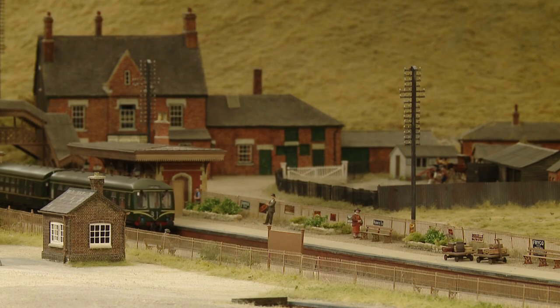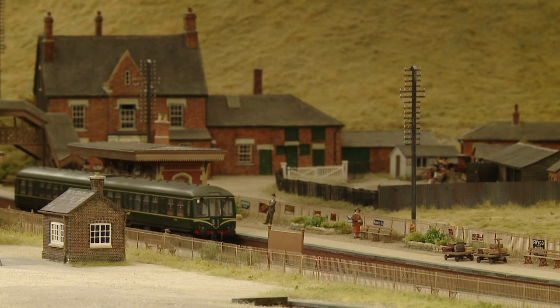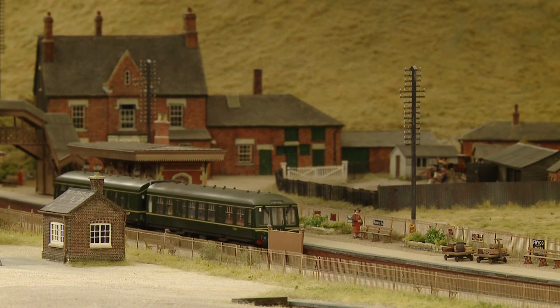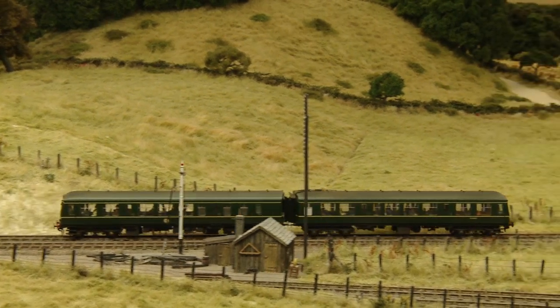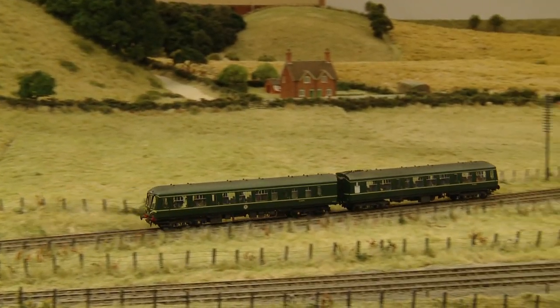Coming along the down Bristol and pausing momentarily in the station, we have a two-car DMU unit, a Class 108. In its characteristic green livery with speed whiskers, it looks fine as it disappears into the distance.